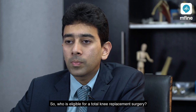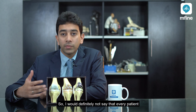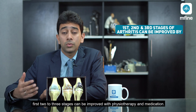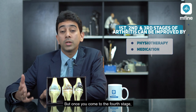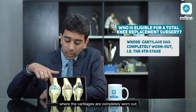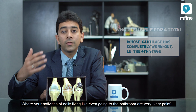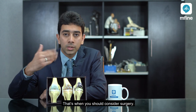Who is eligible for total knee replacement surgery? Not every patient who has knee pain needs surgery. Arthritis has four stages — the first two to three stages can be improved with physiotherapy and medications. But once you reach the fourth stage where the cartilage is completely worn out, and activities of daily living like going to the bathroom are very painful, that's when surgery is required.